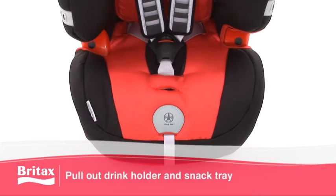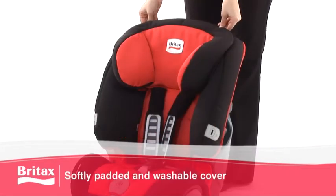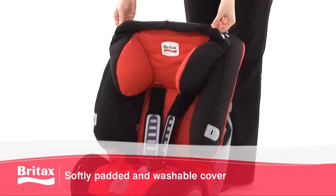The Evolver 123 Plus also comes with a pull-out drink holder and snack tray, plus a softly padded, quick-removable, machine-washable cover.